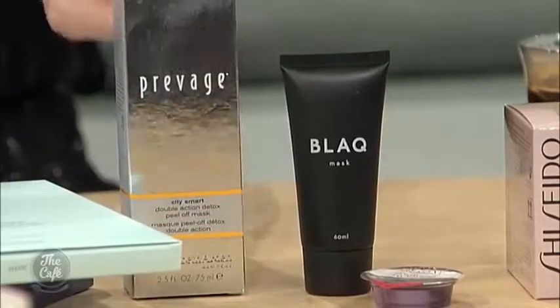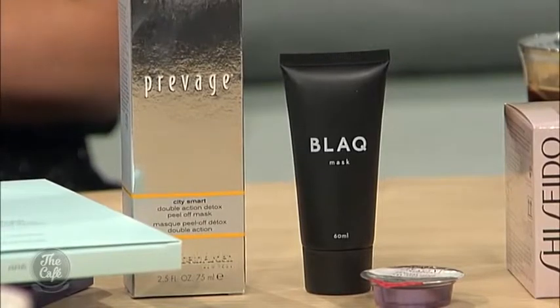With face masks, charcoal is massive at the moment because of its ability to draw out toxins from your skin, so we've seen a lot of charcoal face masks. We've also got the good old-fashioned peel-off face mask, and sheet masks are always very popular.